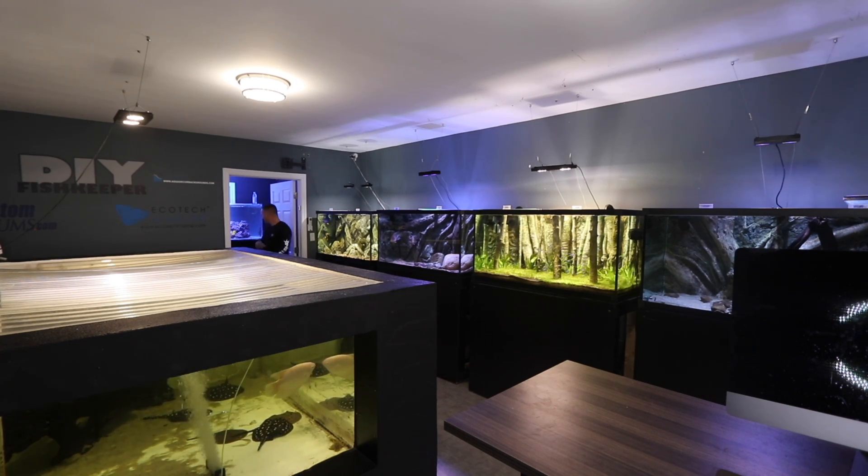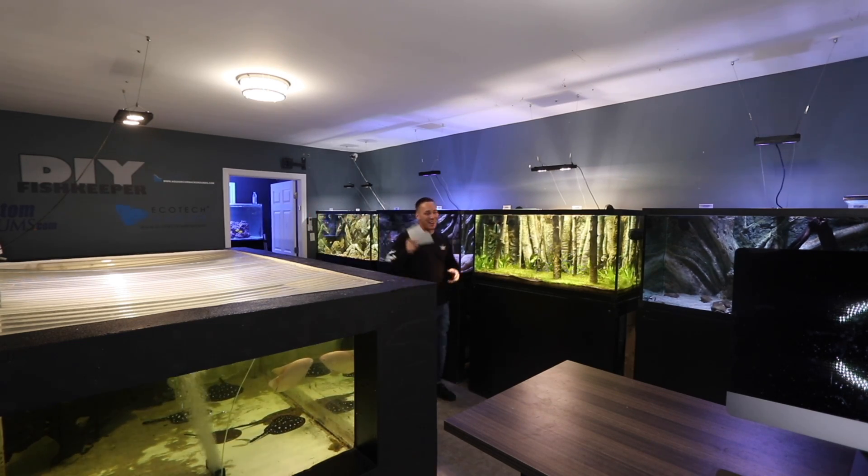In today's video, we're not only going to recreate my first aquarium, but a little bit of storytelling as well. That looks good. You guys are going to love this.